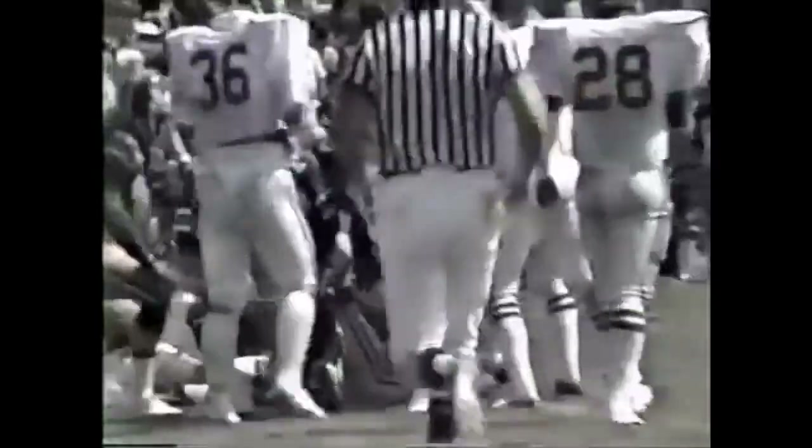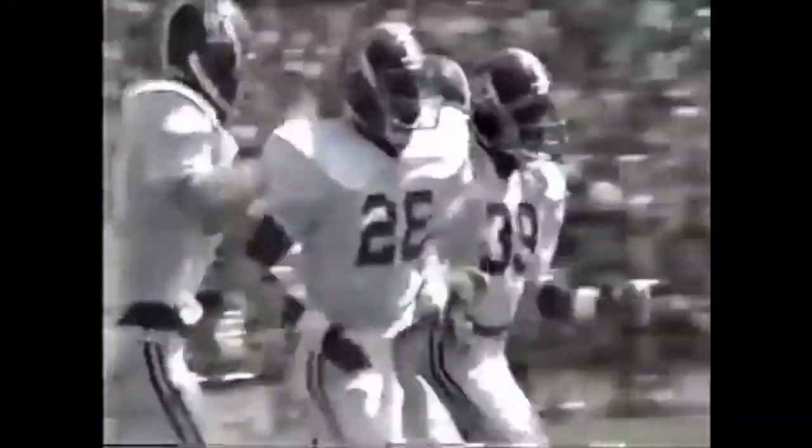Bradley wants to throw. He fires, and it's intercepted by Murray Legg, number 19. He was going for his tight end Kellen Winslow, 83. Threw the ball before Winslow saw it, and Murray Legg came up with a pickoff.